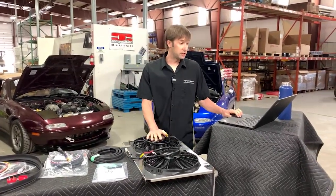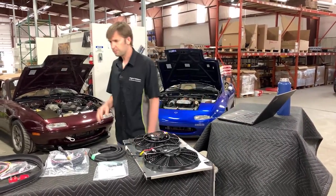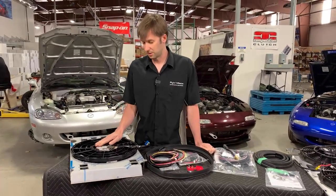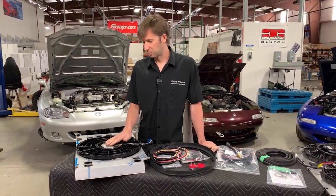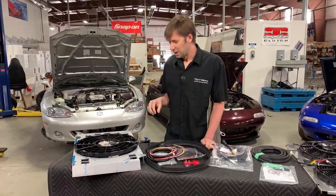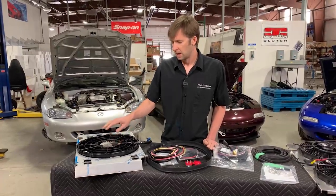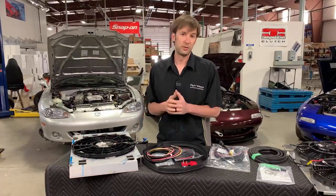We do have these for both crossflow and upright or downflow radiators. This one is our stage two, and it is the sweetheart as far as I'm concerned. If anybody's talked to me on the phone about cooling upgrades, they're probably annoyed because I try to push this on everybody — it is just a phenomenal setup. It's a very good middle ground and it's a brushless fan. Our stage three kit is also a brushless fan.